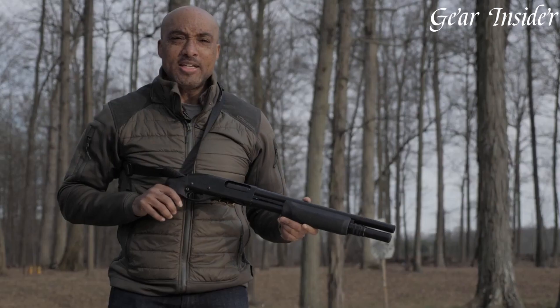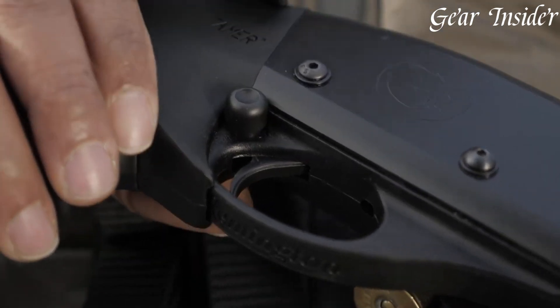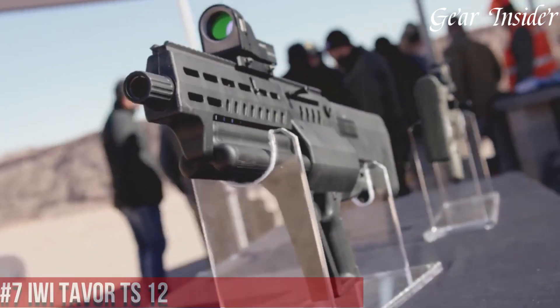Embrace the excellence of the Nighthawk Custom Tomahawk, where form meets function for the modern firearm enthusiast.